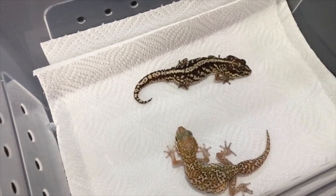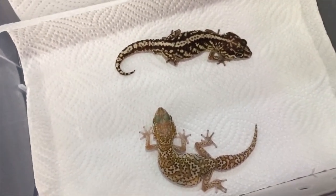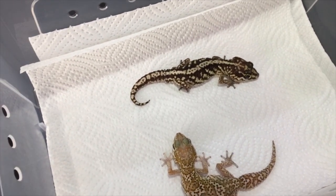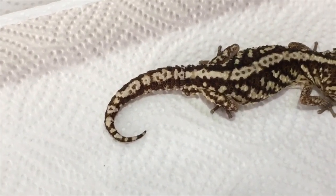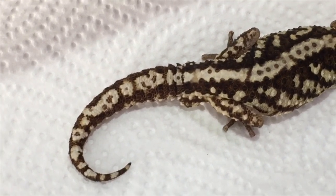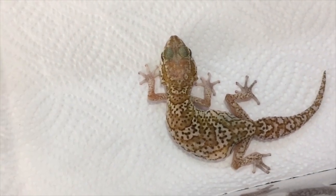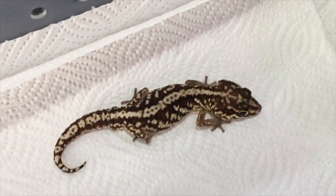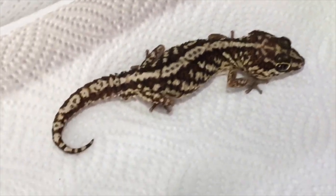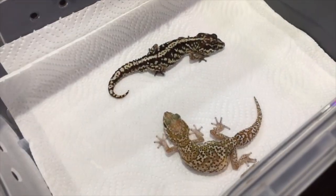At about three to four months of age you can start sexing Pictus geckos. Here we have a mature male and female — the male obviously has a much bigger head. At the base of the male's tail he has hemipenal bulges, which is a clear sign of it being a male. The female completely lacks those and just has a smooth tail with no bulges near her vent.